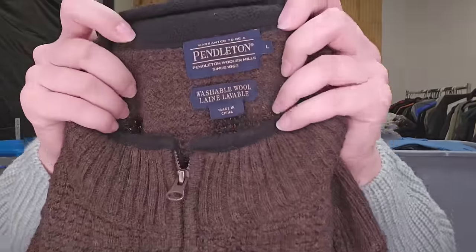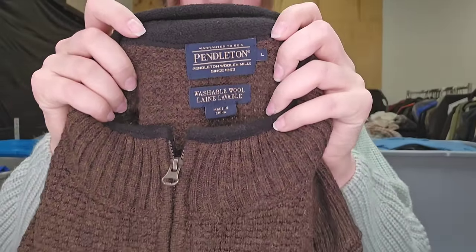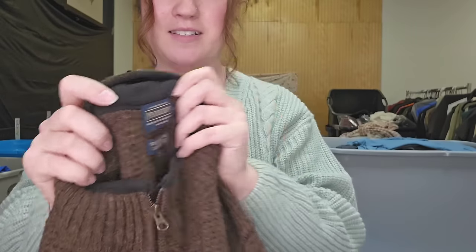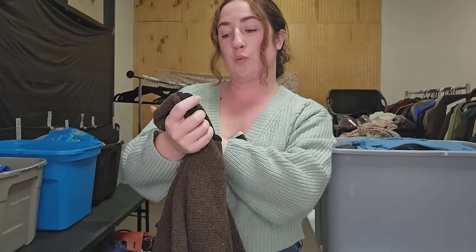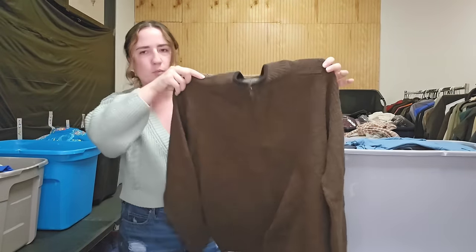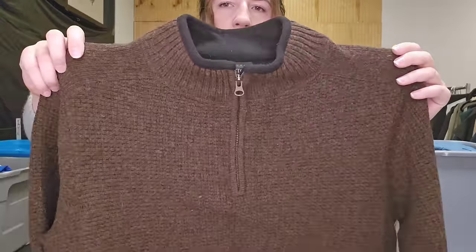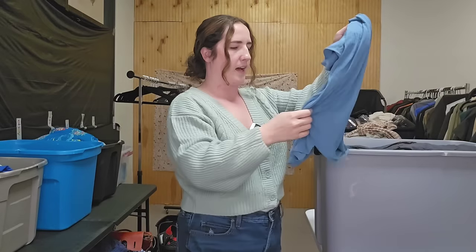This is a very highly sought-after brand during this time of year — it is Pendleton. Their wool pieces are very well loved during the season because they're so warm and high quality. This is their washable wool line. I believe it's a men's size large zip pullover — brown with a little bit of texture. Men's is definitely going to add value to that.